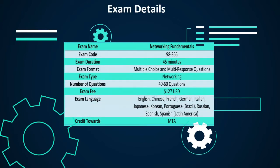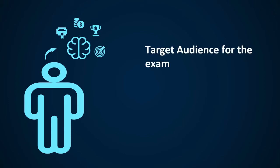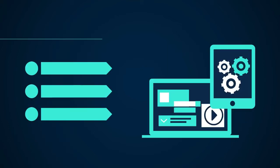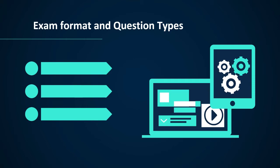Before we take you on the journey of the Microsoft MTA 98-366 exam, it is important to give a quick look at the exam details. Details for Microsoft MTA 98-366 are available below. Candidates for this exam must be familiar with general networking concepts and technologies. In addition, candidates are required to have remarkable hands-on experience with Windows Server, Windows-based networking, network management tools, and network protocols and topologies.